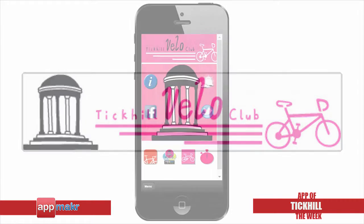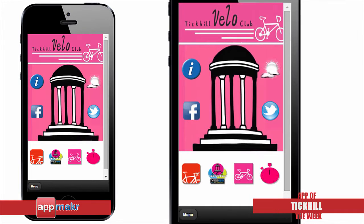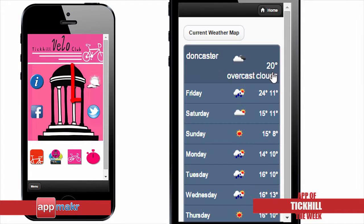Their mission is to create a social cycling club, catering for all abilities, to pass on knowledge and to simply enjoy riding bikes with like-minded people. The app is specifically designed to be as simple and intuitive as possible. With just one click, users will be able to access the current weather condition in different parts of South Yorkshire.